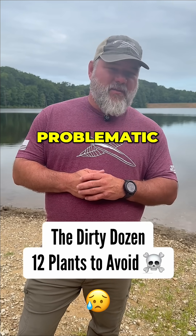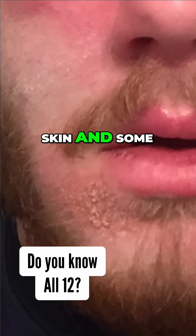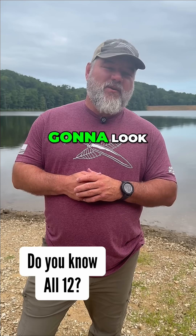Y'all know I love helpful plants, but there's some that are problematic. Some will blister your skin, and some will stop your heart. Today, we're going to look at the Dirty Dozen.